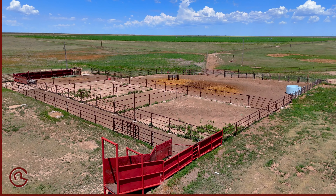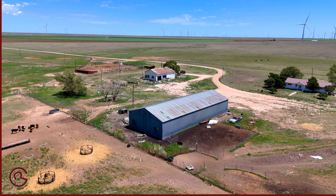A set of pipe pins, a barn, and an older home round out the improvements.